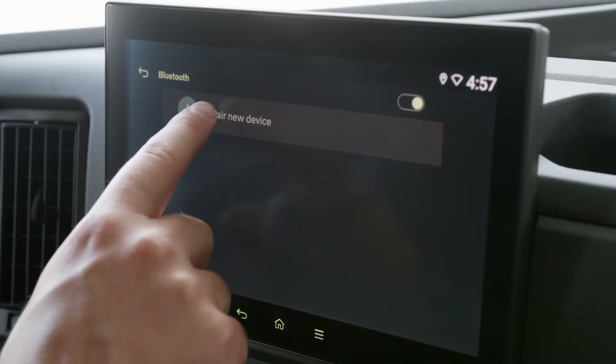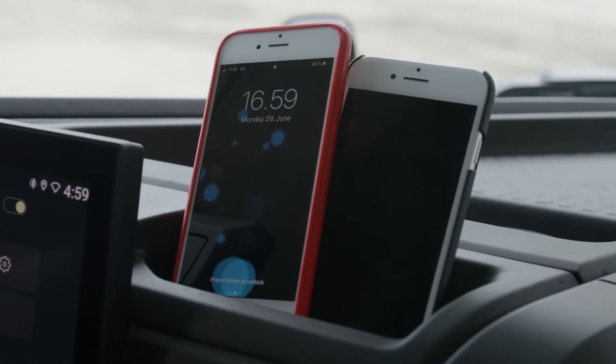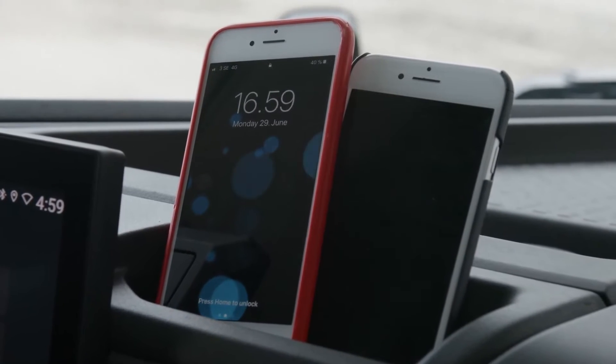It's now easier than ever to connect your phone to the truck, and we support two phones at the same time, so you can have both your private and work phone connected.